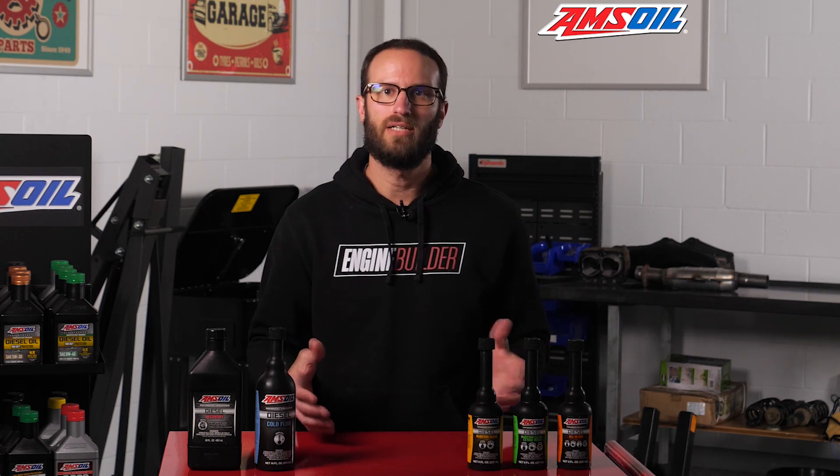The problem with a CP4 pump when it grenades is it wipes out your entire fuel system because of the routing of the fuel. There are companies introducing some workarounds so that if this pump does grenade, it just wipes out the pump and it doesn't wipe out your injectors, your rail, your fuel tank, your lines, and everything else. If you have a CP4 pump on your truck, you should definitely look into those solutions. But again, the best and easiest solution for a longer living CP4 is to use fuel additives.